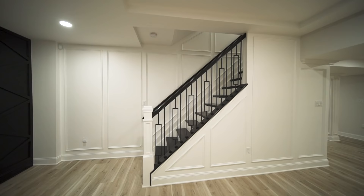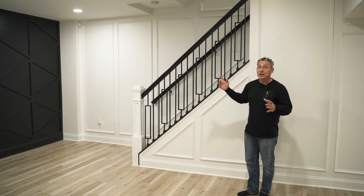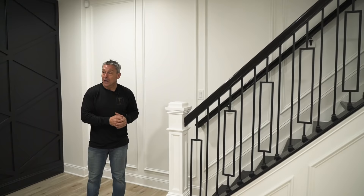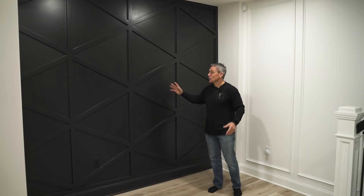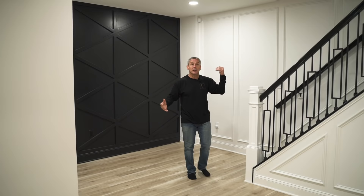I'm going to swing around here and talk about the staircase — you know how important this is. We opened only one side because on the other side we have a really cool home theater we'll get to shortly. What's really nice is that although we have this great beautiful trim coming down the stairs — all white, done perfectly — we have this black accent wall here. You might not think a black wall works, but it's perfect, especially with the detail we created on this wall.